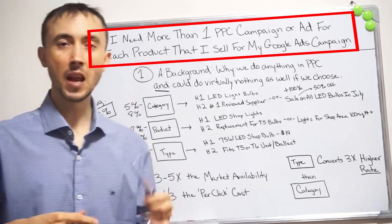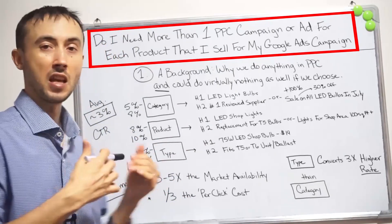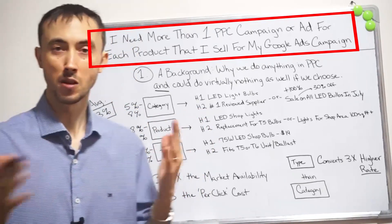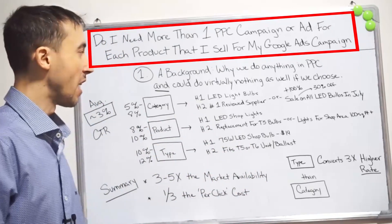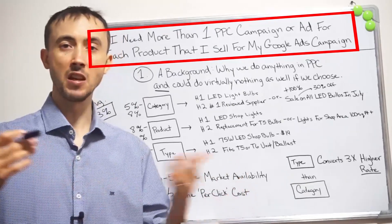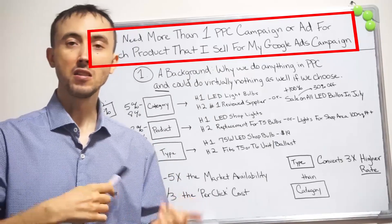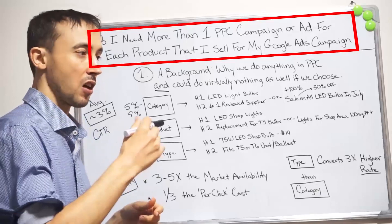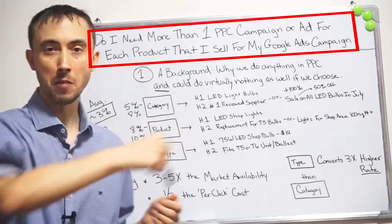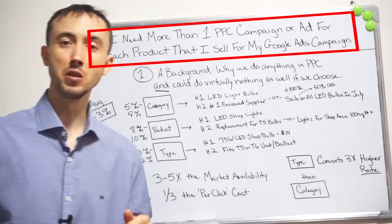I'm going to go through how I set up campaigns for companies that sell products so you can understand how I set them up, which will basically guarantee the client's results every time. It's not complicated at all, but it does take some work. The stuff I have here isn't no work, but just being a little bit more thoughtful of the customer — you'll make out like a bandit and ultimately customers will start coming to you, with Google wanting to send them to you as well.